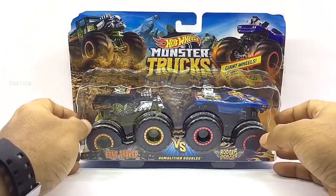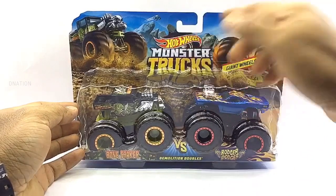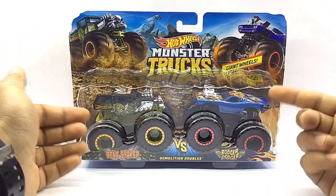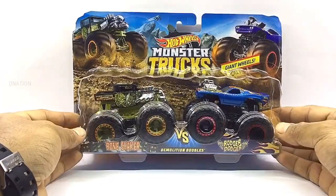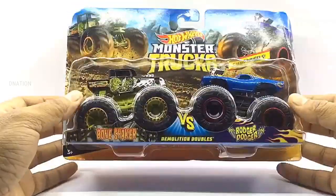Let's begin by taking a look at the packaging. These premium Hot Wheels monster trucks come in a signature Hot Wheels Demolition Doubles 2-pack blister packaging with all the product branding and information. And as you can see, this is a 2019 Hot Wheels series. So let's go ahead and take a look at the packaging before we set these little monsters free.